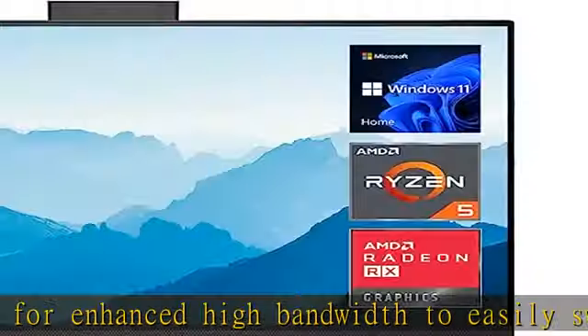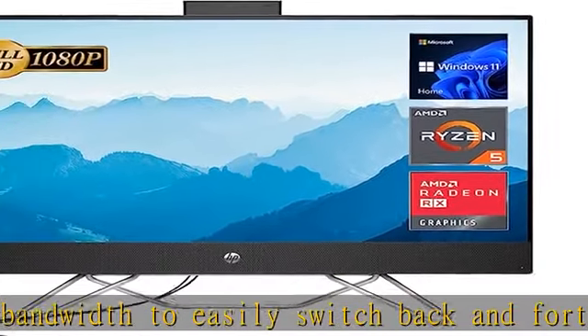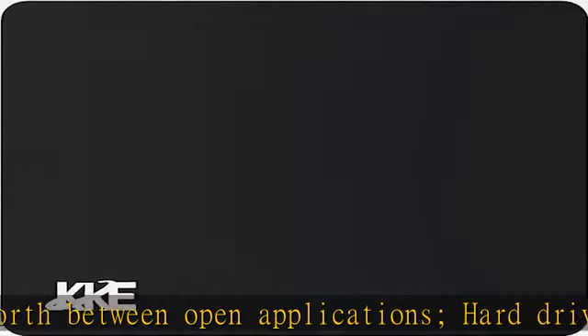Processor: AMD Ryzen 5 5500U processor, 2.1GHz to 4.0GHz, 3MB L2 cache, 6 cores, 12 threads.